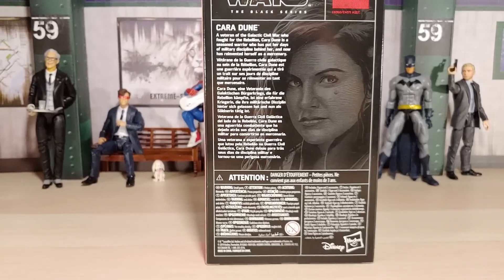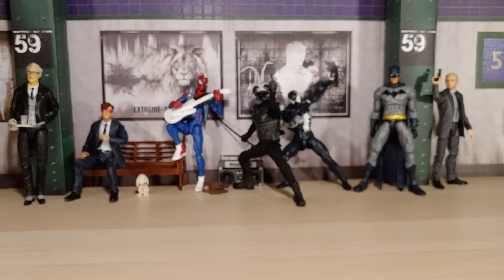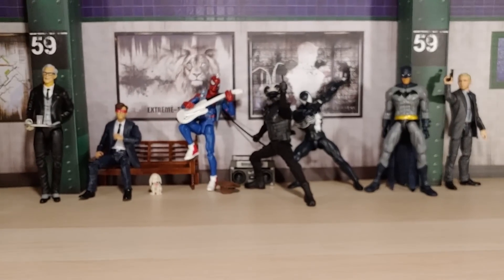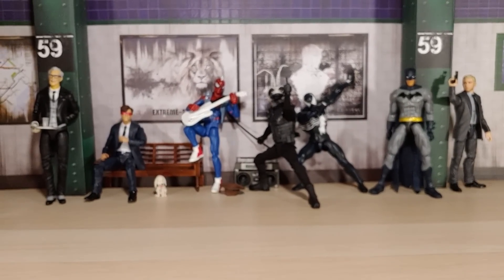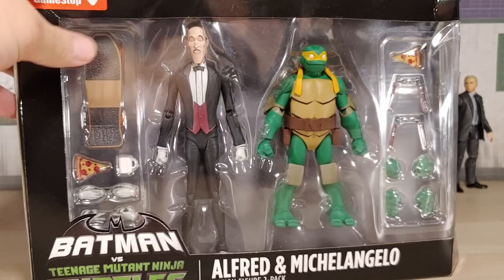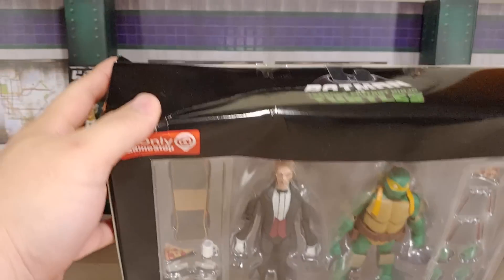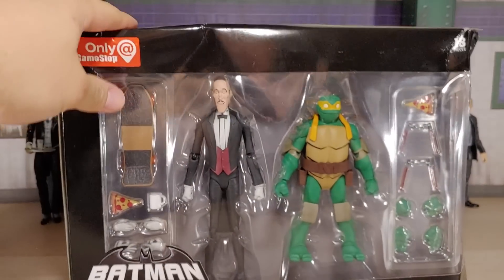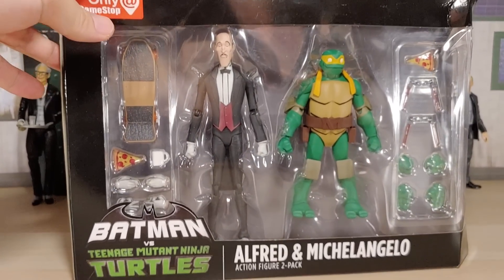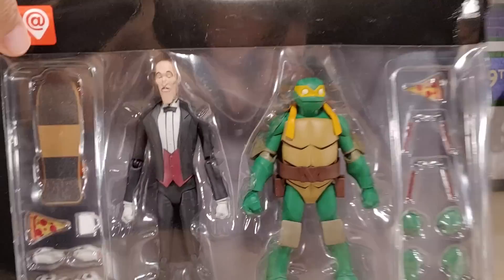There's the back. By the way, I am really enjoying The Mandalorian — this show is so good. I don't want to spoil it for anybody so I'm not gonna talk about it. This is an online pickup — Alfred and Michelangelo. The box is totally beat up. The packaging was actually open when I got this, but it's okay. The figures are fine. I'm gonna open it up. Looks good.